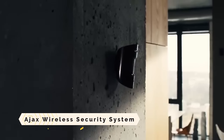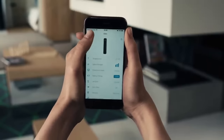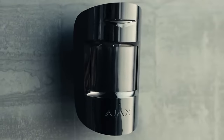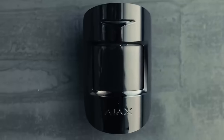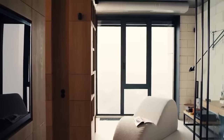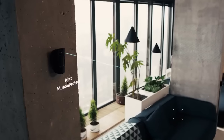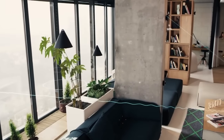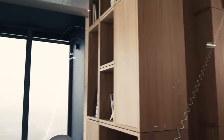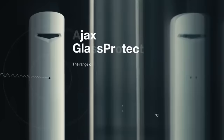AJAX Wireless Security System. With the AJAX Wireless Security System, you can safeguard your house or business against trespassers, fire, water damage, and more. Several sensors and devices — including smart sockets, relays, motion detectors, opening detectors, fire detectors, and leak detectors — are connected to a central hub. Various control options are available, including a keypad with touchscreen, a mobile app, or a key fob. Additionally, you have the option to utilize video surveillance to keep an eye on your property and obtain visual confirmations of alerts.